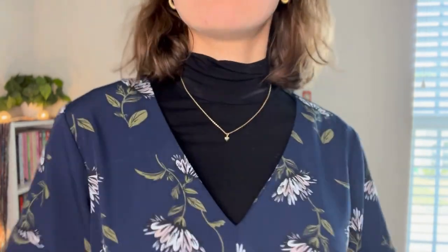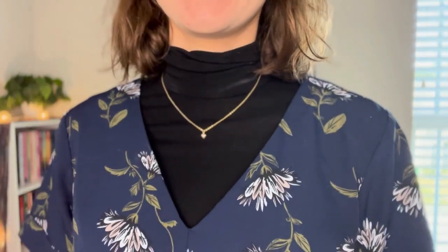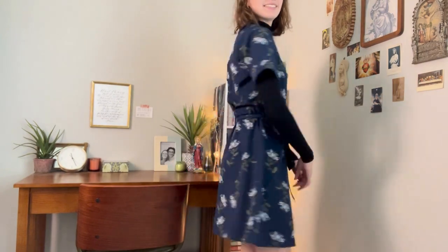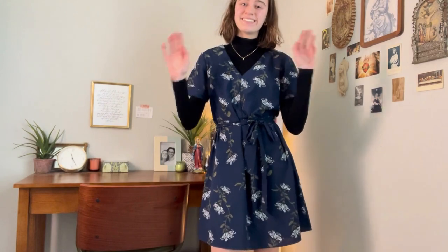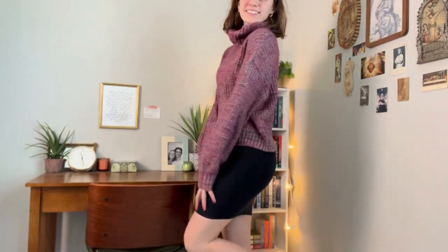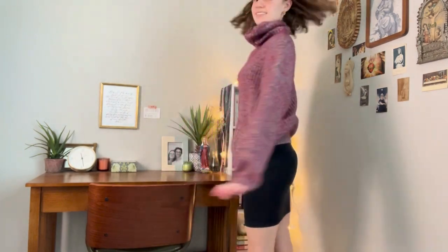I'm wearing that turtleneck again and I paired it over this v-neck little dress I got from Target. It's really cute, very flowy — nice for the winter if you have a summery type of dress but you want to wear it in the winter. It's good to put a little turtleneck underneath it. Now I'm wearing that same turtleneck — you don't have to wear it with this outfit — but I put it under this big purple turtleneck with that mini skirt. It's big and fitted and it's really cute, very flattering, and keeps you warm for the winter.